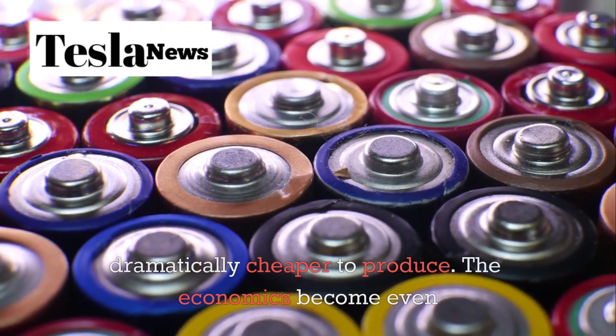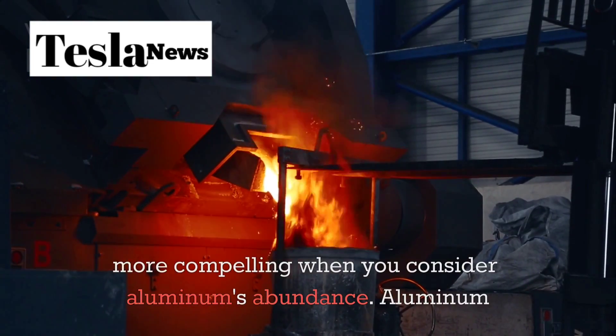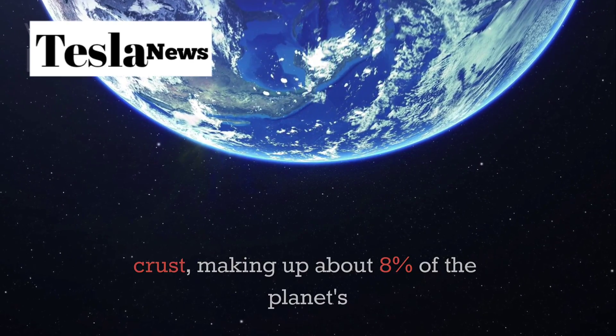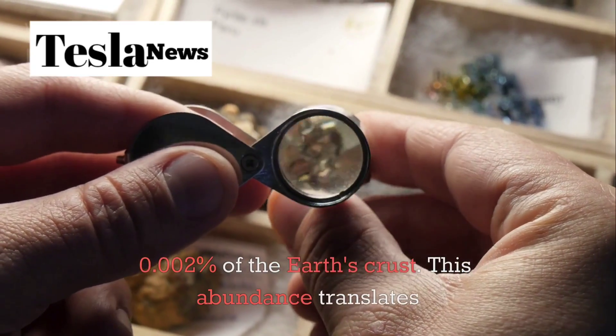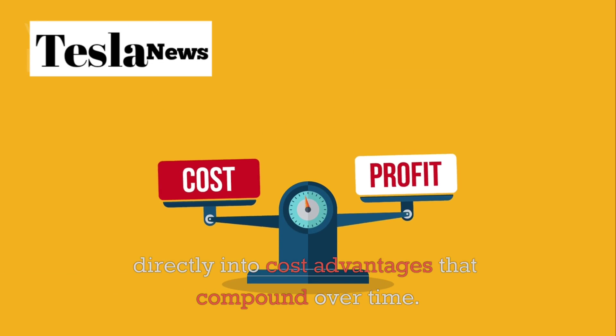The economics become even more compelling when you consider aluminum's abundance. Aluminum is the third most abundant element in Earth's crust, making up about eight percent of the planet's surface. Compare this to lithium, which represents just 0.0002 percent of the Earth's crust. This abundance translates directly into cost advantages that compound over time.